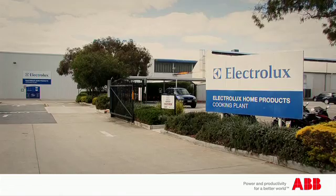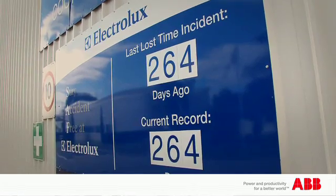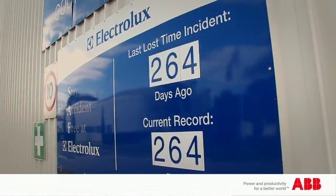Another important focus for us at Electrolux is improving the safety on site. Part of that philosophy is reducing the manual work that's being done by people. Robots have been a significant contributor to how we improve the safety on site.